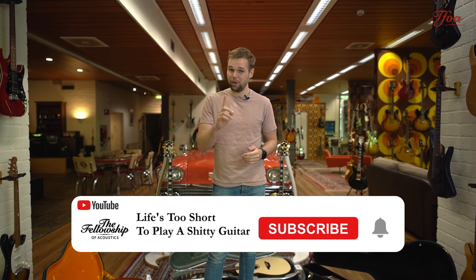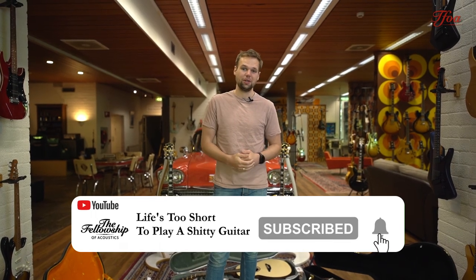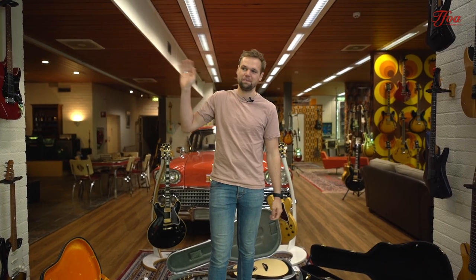So that was it for this week. I really hope you enjoyed the video and the guitars. As always, let us know which one is your favorite. If you want any more details, go check out our new website, or give us a ring, send us an email — we're happy to help with all your questions. I hope to see you in the next one. Thank you very much for watching. Bye bye, cheers.